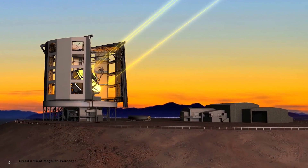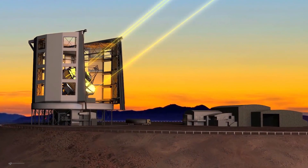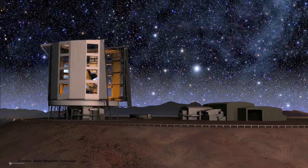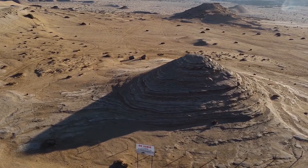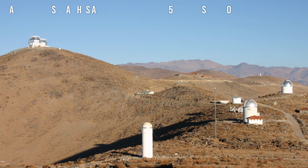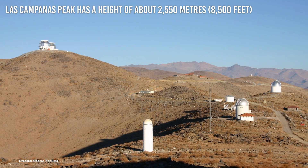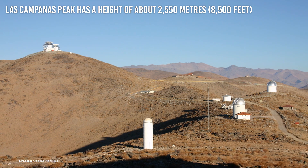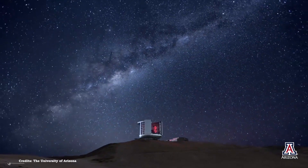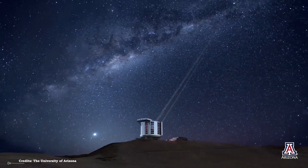The GMT's position also provides a significant advantage in terms of viewing through the Earth's atmosphere. The GMT will enjoy exceptional conditions for more than 300 nights a year in Chile's Atacama Desert, which is one of the highest and driest regions on the planet due to a lack of rainfall. La Campanas Peak has a height of about 2,550 meters and is virtually totally devoid of vegetation, making it a great location for the GMT due to the combination of seeing, frequency of clear nights, height, weather, and vegetation.